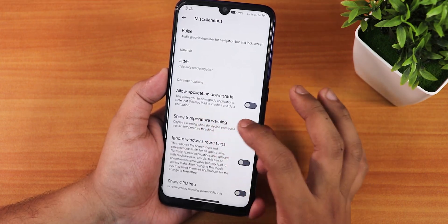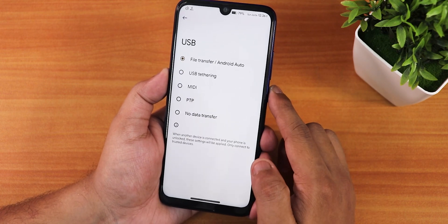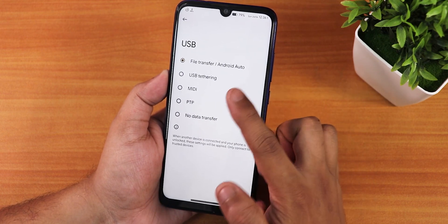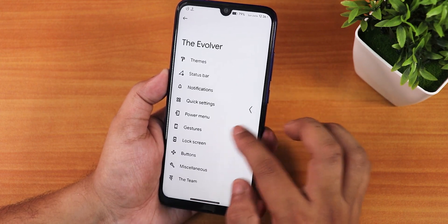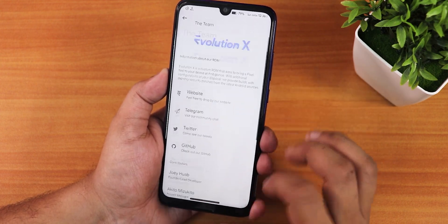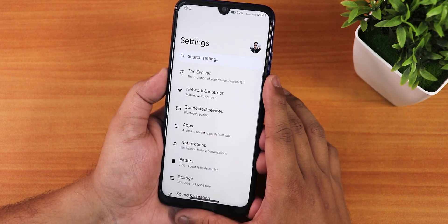Developer features include allow application downgrade and USB configuration — setting it to file transfer is very convenient. There is also team information and a donation link for the developers. That covers all the customizations in this ROM.